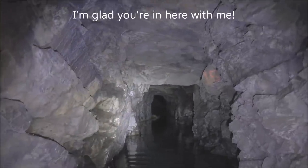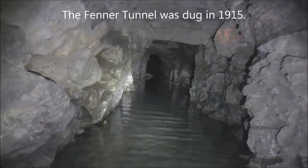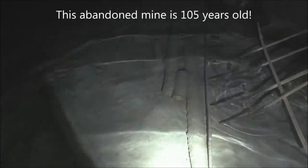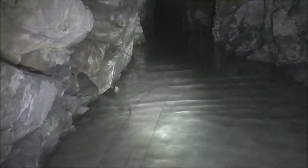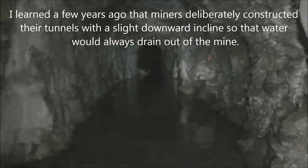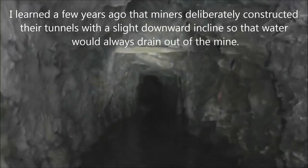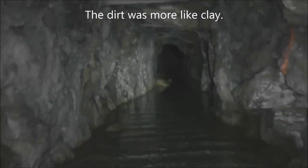Up ahead you can see a partial collapse, about 200 feet up there or so. There's some debris. I can see footprints in the silt, so people do come in here — there are a lot of footprints. It's amazing how the footprints stay in the dirt underneath the water, even though you'd think they would wash away since the water does flow out of this mine, so it's not stagnant.